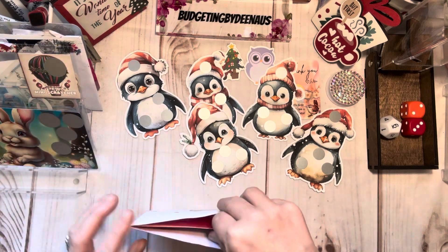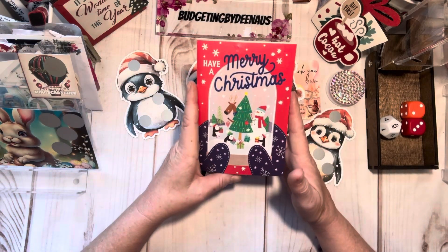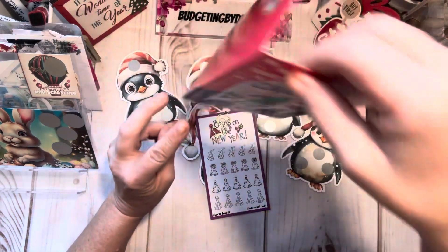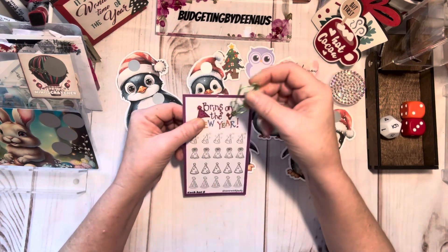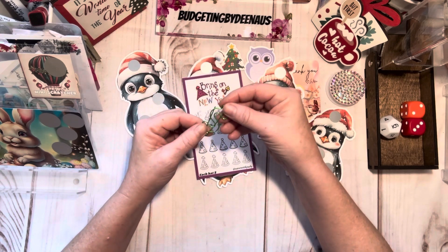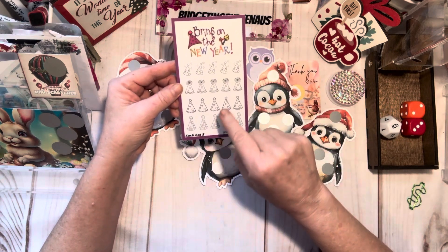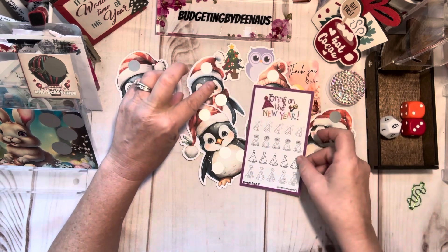Then I got a Christmas card from Miss Judy with Save with Judy. It says Merry Christmas with penguins, and it says 'Athena, thank you for all the support. I hope you have a wonderful Christmas. Judy.' I'm getting a board to hang on my wall to hang all my Christmas cards on. It came with my very first unusual type of paperclip — a little dollar money paperclip. I love that. She also had a little savings challenge where you designate how much each hat is. It says 'Bring on the New Year.' I appreciate that, Miss Judy.